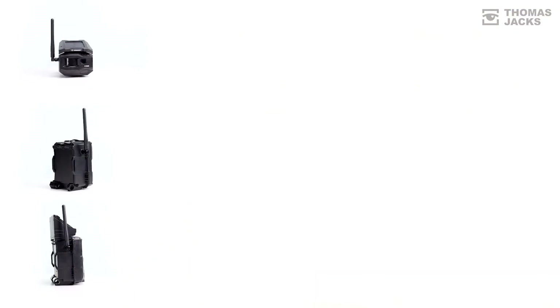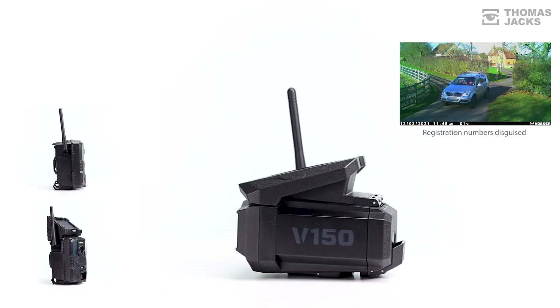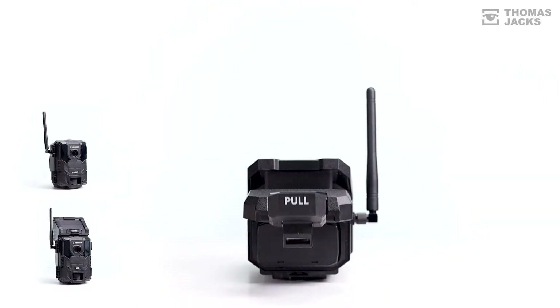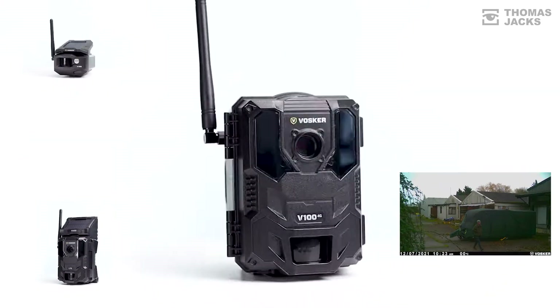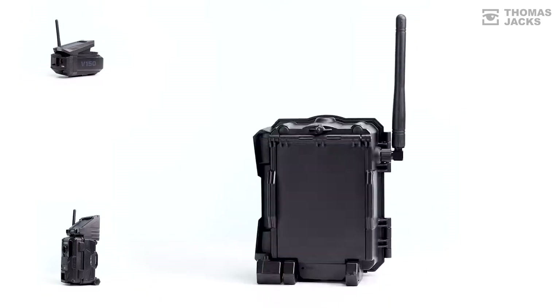So, which Voska is right for you? If you're on a budget, the V150 records colour by day and black and white photos at night at 1920x1080 pixels, and its solar panel charges the included rechargeable battery for all the power it needs. If you want the option of pictures or HD video, the V100 can even operate from standard AA batteries.